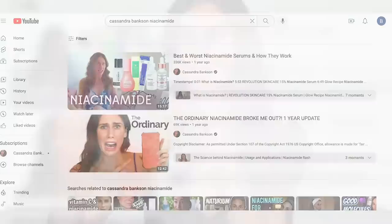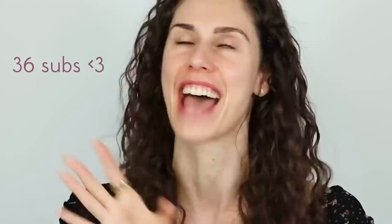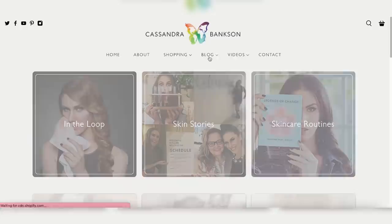A really helpful tip is that if you literally search Cassandra Bankson and then insert ingredient or product name here, we've probably done a review on it. I've been posting videos on the interwebs for 14 years. We also have blog posts about ingredients on our website, as well as other people's skin stories, so that can be a resource for you. But remember, when it comes to the cleansing step, we're just trying to keep it really simple and remove any dirt or gunk off the top layer of the skin without stripping it or damaging it.